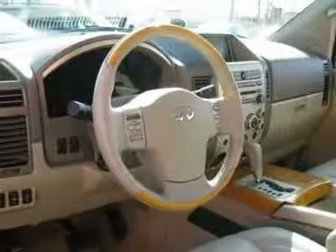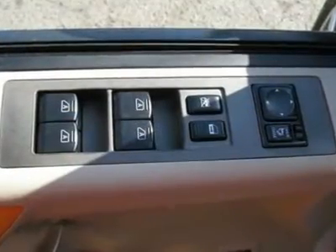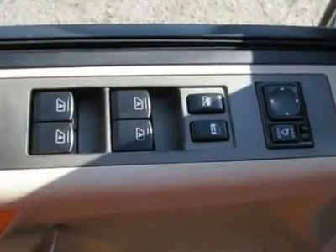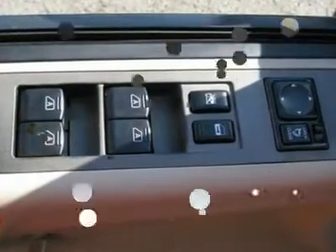Auto financing is available on most vehicles, all credit accepted. We provide all the paperwork — bill of sale, titles, reassignments and temp tags. Buy right off the lot — we open at 9 a.m. every day.